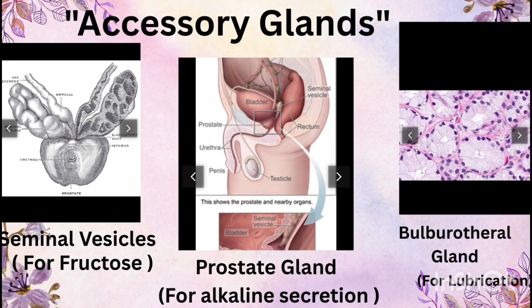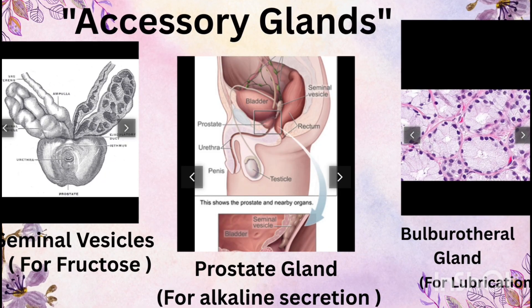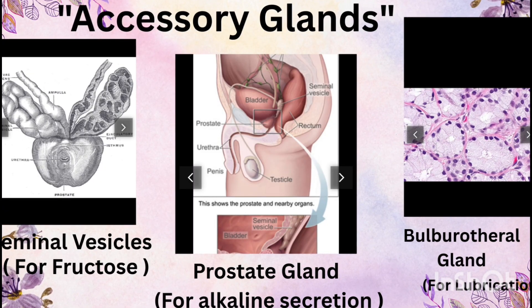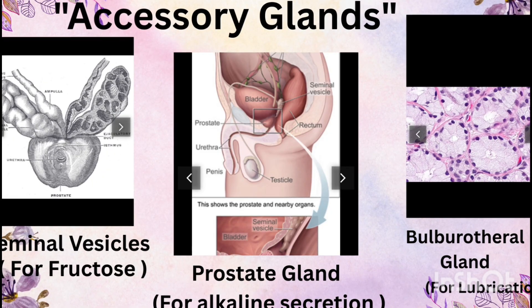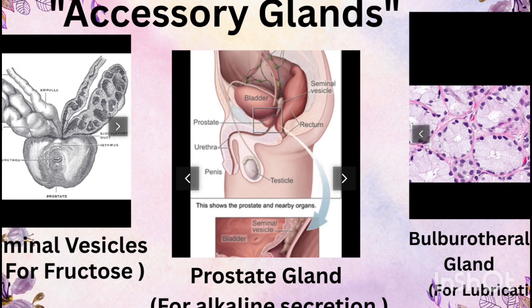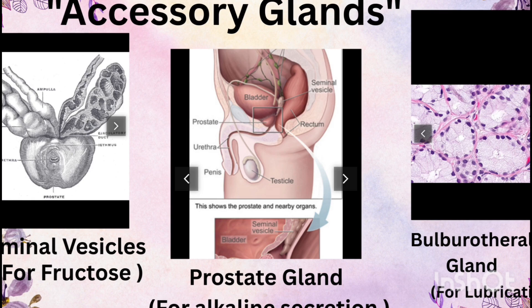To make sure sperm survive and remain active, they are mixed with secretions from three accessory glands. First, the seminal vesicles secrete a fluid rich in fructose, which provides energy to sperms; they also add prostaglandins, which help in sperm motility. Second, the prostate gland produces a slightly alkaline fluid that neutralizes the acidic environment of the vagina, ensuring sperm survival.